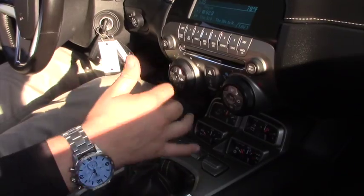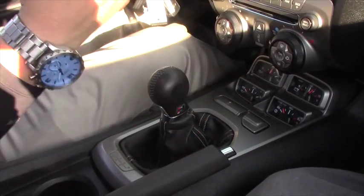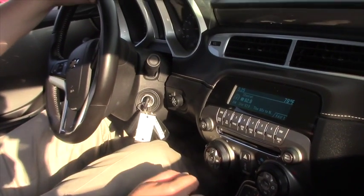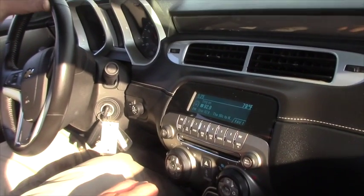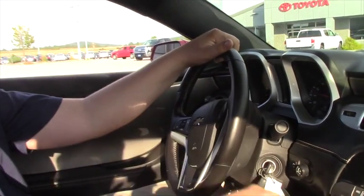Six speed — which is fantastic even with a standard transmission. Reverse is all the way right and up, and that's how you should leave it parked so your battery doesn't die. But as you can see, this car sounds beautiful even when you're inside it.